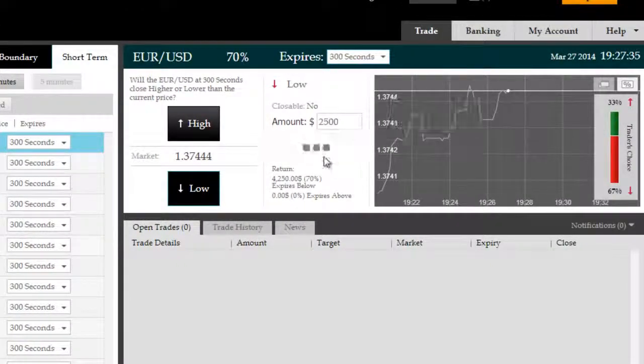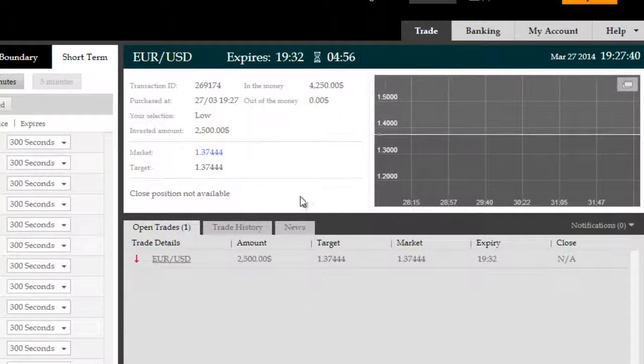Low $2,500 investment by the option. Let's wait for it to enter. Yes, we are in.